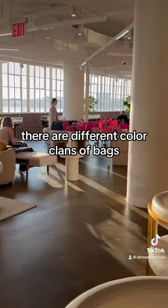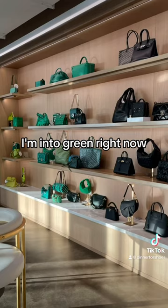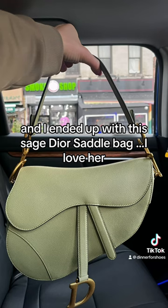There are different color clans of bags. I'm into green right now, and I ended up with this Sage Dior saddle bag. I love her, isn't she cute?